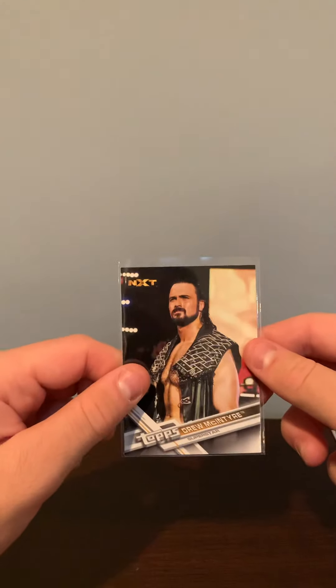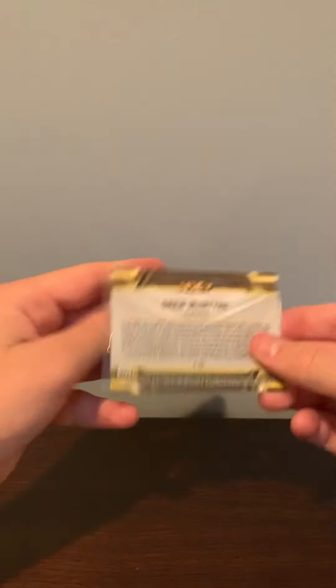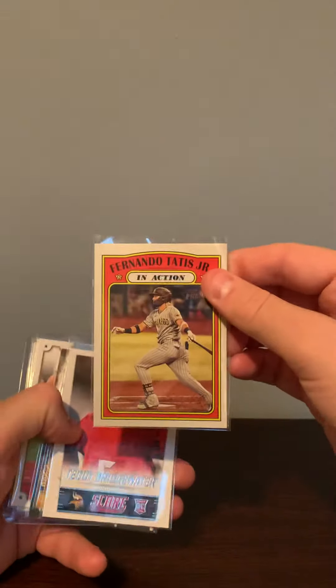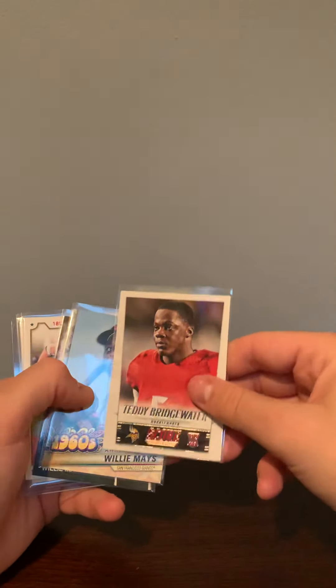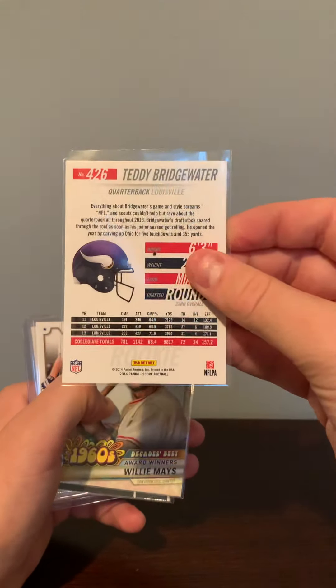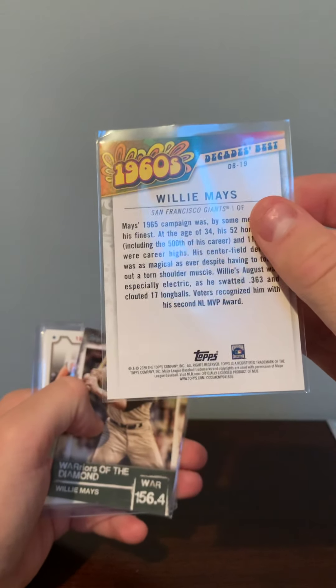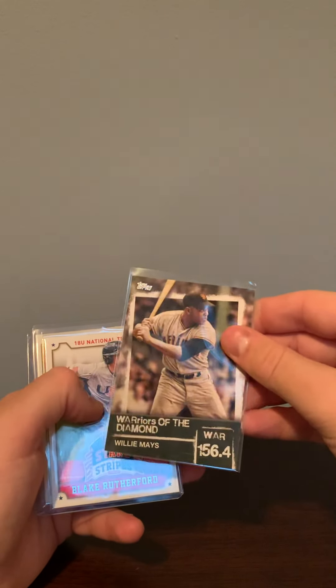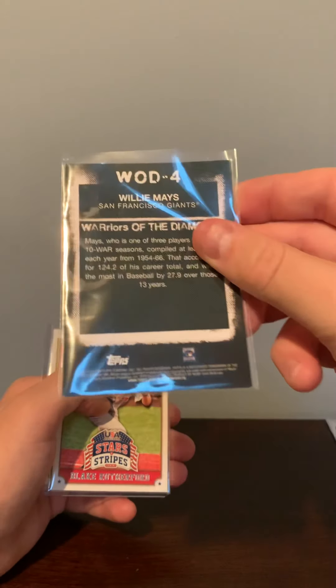A Drew McIntyre NXT Claymore card. A Fernando Tatis In Action from Heritage. A Teddy Bridgewater rookie card from 2014. A 1960s Decade's Best Award Winners Willie Mays from Topps 2020, and a Warriors of the Diamonds War 156.4 Willie Mays from Topps 2020.